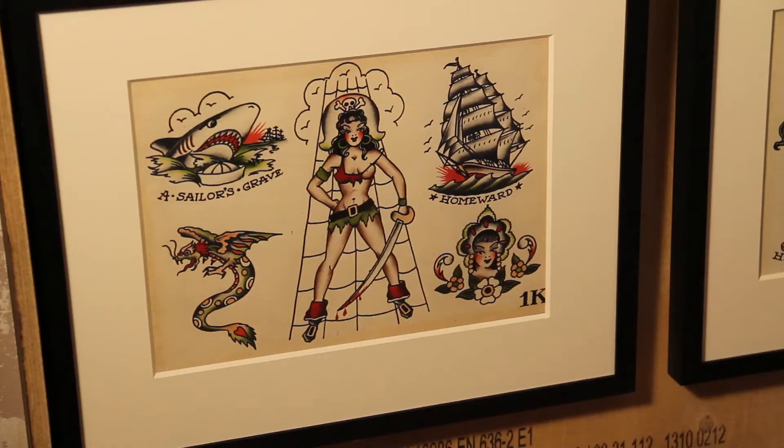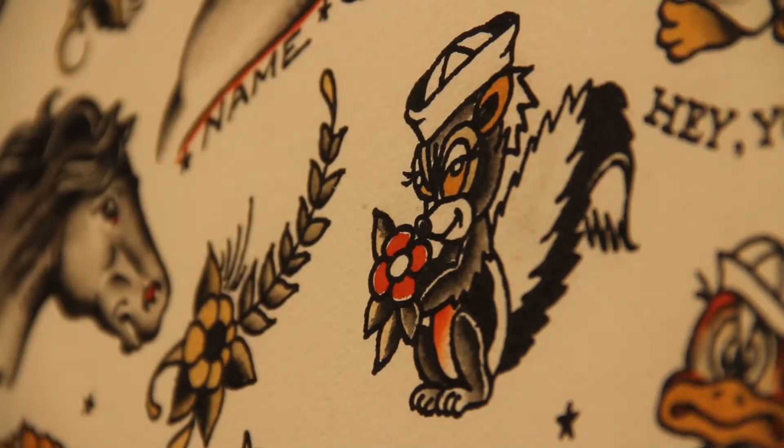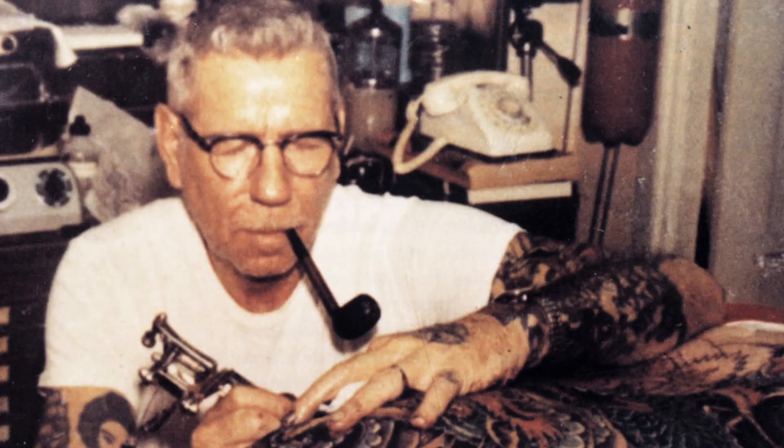Up until now, some of the flash art has traveled to different venues in the States, but this is the first time that the collection has been displayed in Europe. Regardless of whether you are a fan of tattoos or not, coming in to see this exhibition is actually a wonderful way to catch a glimpse of the life story of the man Norman Collins.